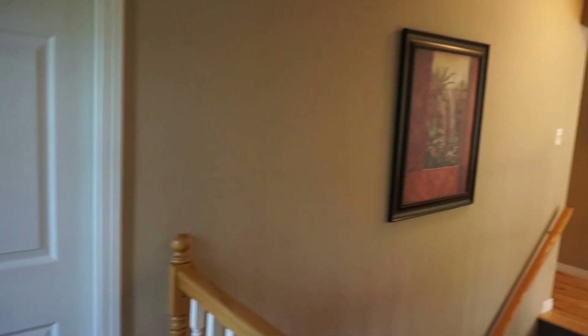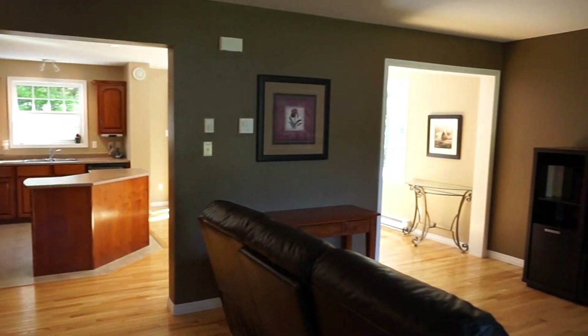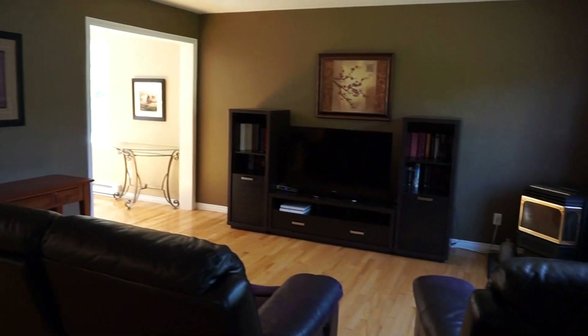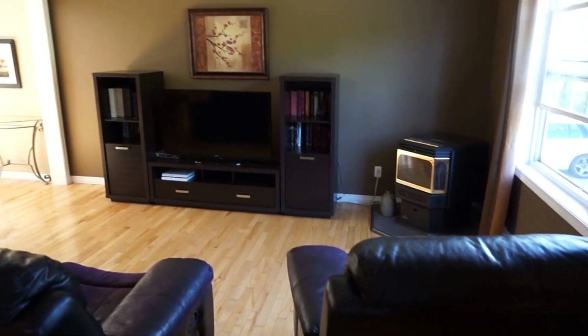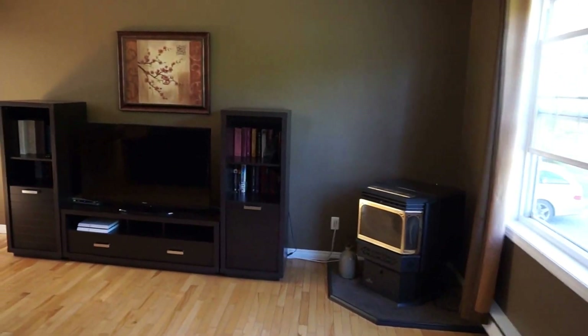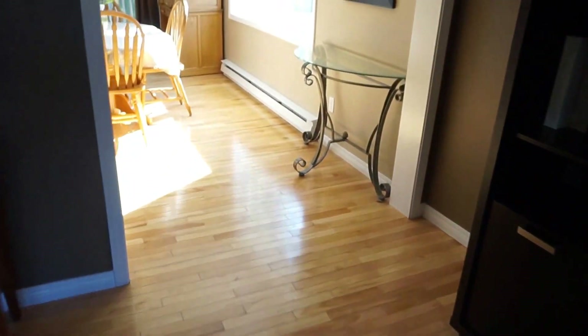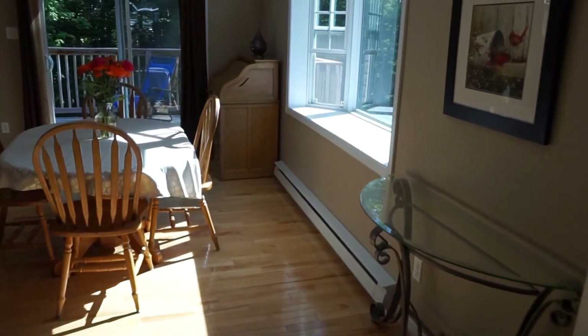Ceramic tile right at the entrance here, coat closet over here. And then a really nice open concept — but not too open concept. Living room right here, lots of room for big furniture; you'll notice they have big furniture and there's still lots of space. That's a pellet stove over in the corner.